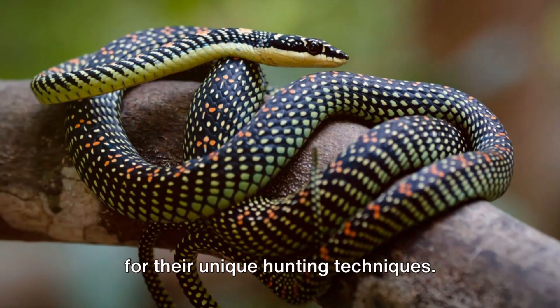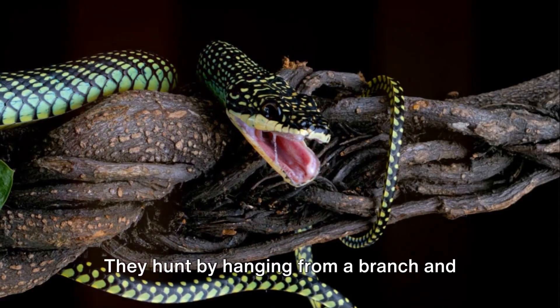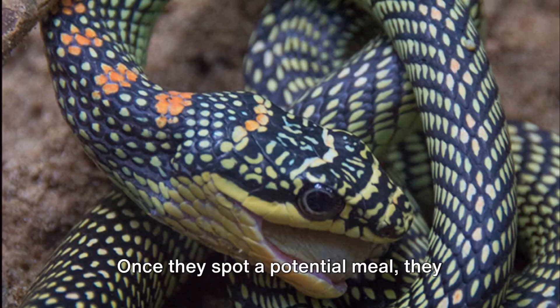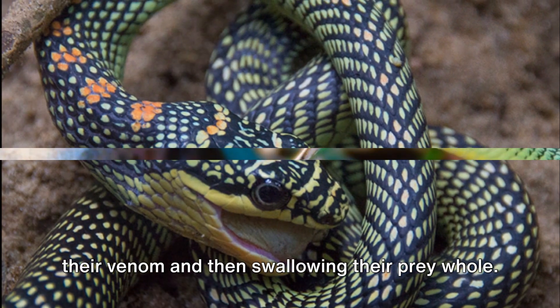These incredible creatures are also known for their unique hunting techniques. They primarily feed on small animals like lizards, bats, and birds. They hunt by hanging from a branch and waiting for an unsuspecting prey to pass by. Once they spot a potential meal, they strike with lightning speed, injecting their venom and then swallowing their prey whole.